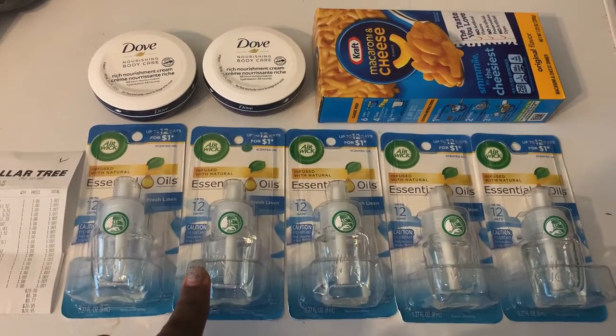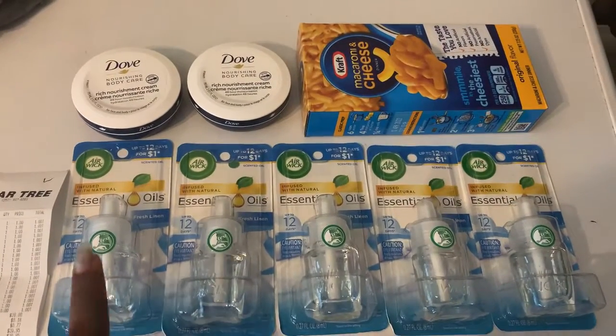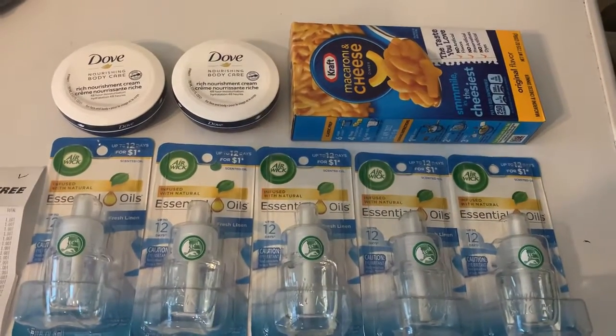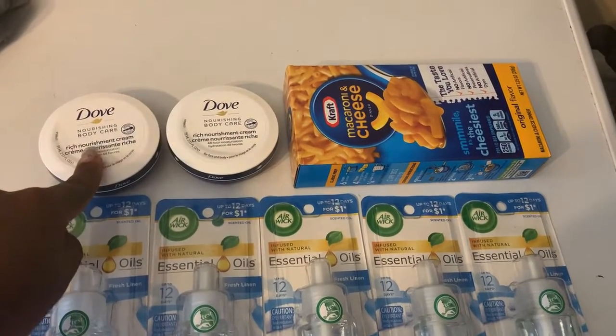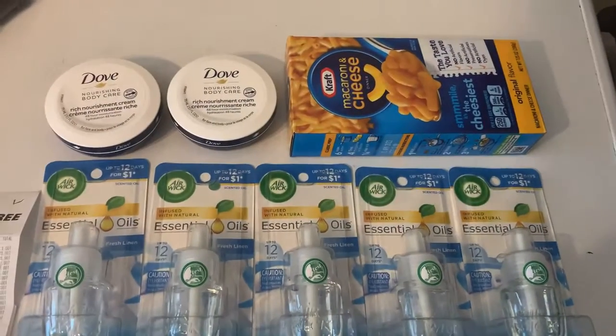Dollar Tree has these Airwick refills for a dollar, and there's an Ibotta rebate for a dollar — any size, any variant. So these five right here were completely free. Then they also have a rebate on these where you get back a dollar for two, so these are a dollar apiece at Dollar Tree.